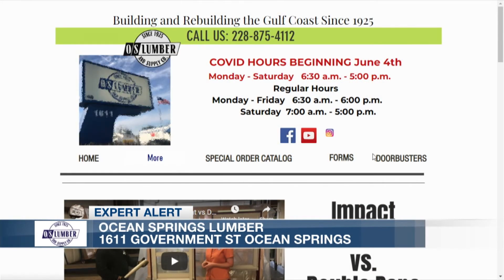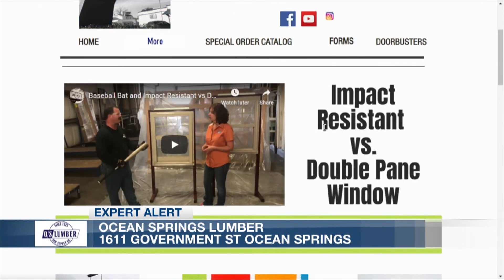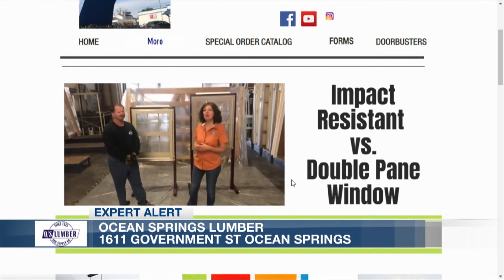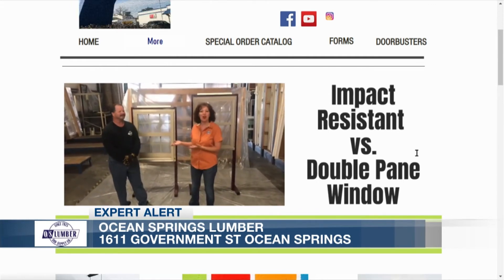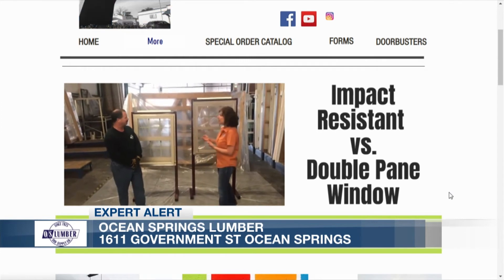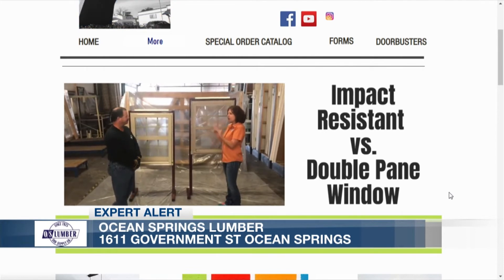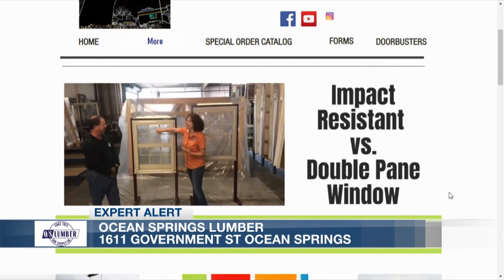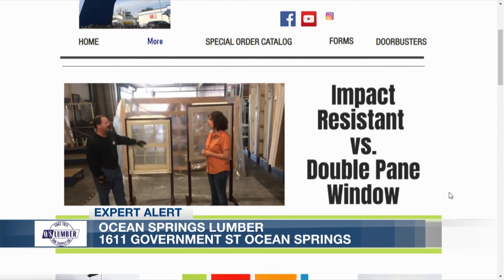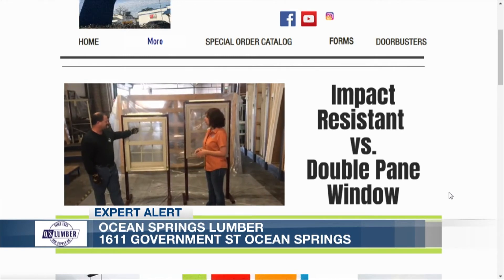If you go to OS Lumber's website, there's a great demo showing the breaking of windows — impact-resistant versus a double-pane window. With a baseball bat, they show how it went easily through one window, and when they got to the other one, they banged away on it and nothing happened — probably hit that window 30 times. The impact-rated window maintains its integrity even after something may have broken it, whereas the other window would let a 2x4 missile used in testing go right through into the living room.